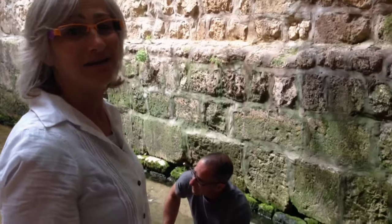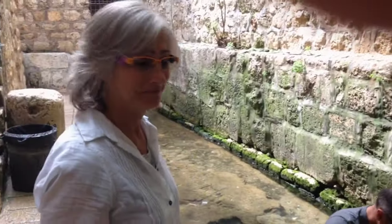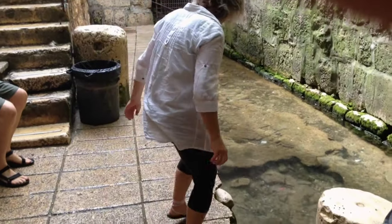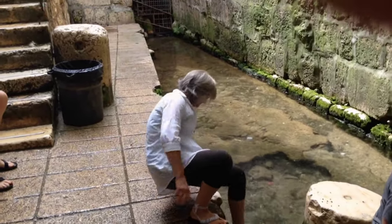What I'm going to be entering right now is the Pool of Siloam. This is where we are.